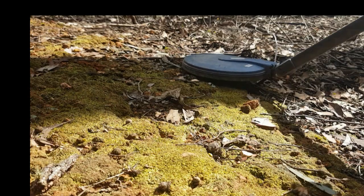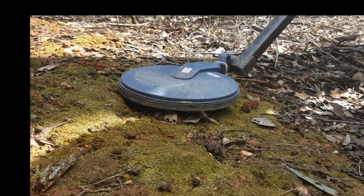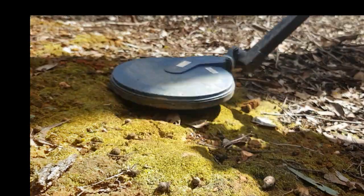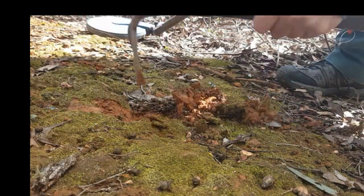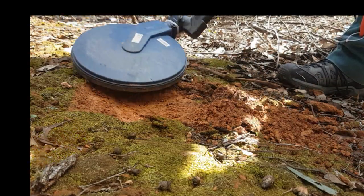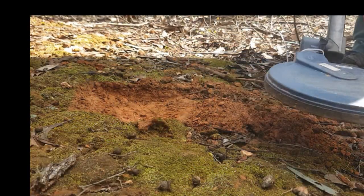I'm going to go for a live dig here. A bit of a signal just here. Turn it up a bit. Only faint. It'd want to be deeper than that. Well, it's not. To me that would be lead shot.